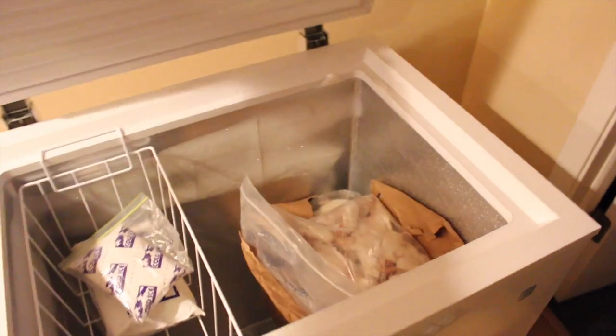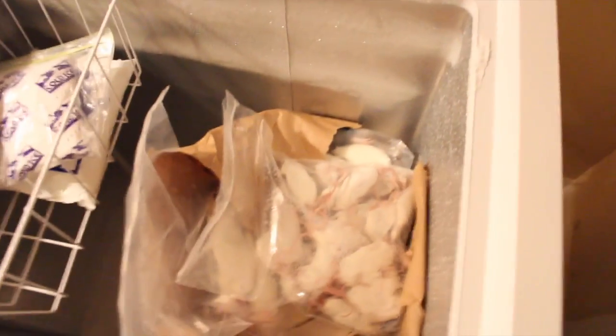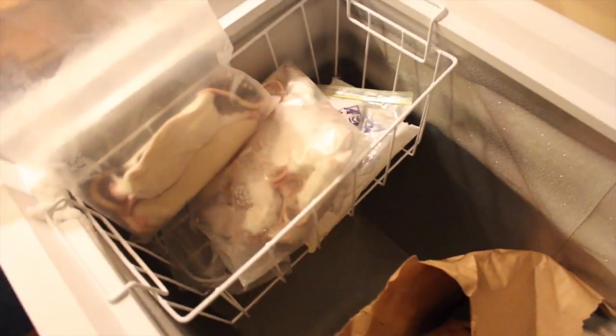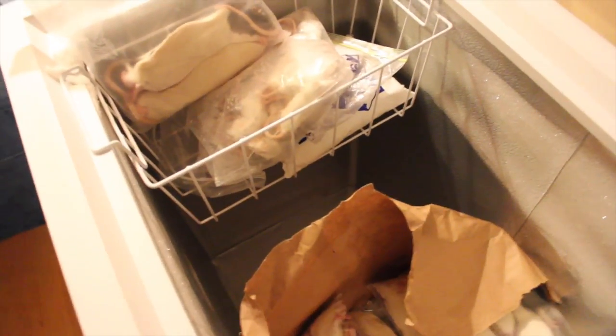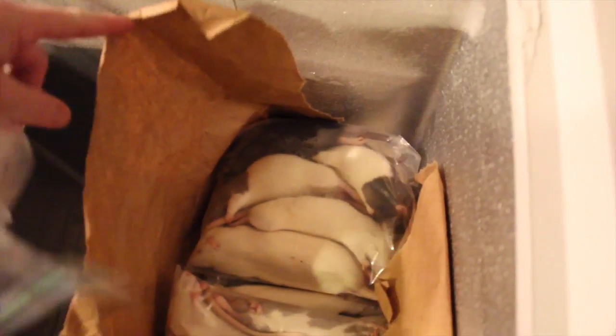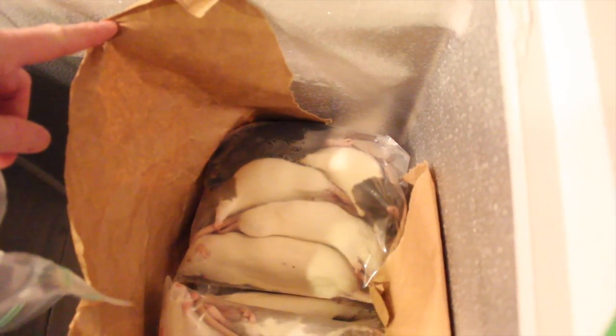With three snakes, there's something you've got to have, which is a deep freeze. In here we have large mice for the corn snakes and for the boas. I buy them about twice a year, so they come in bags of five — large rat from Rodent Pro, not an endorsement and certainly not sponsored, but they do a phenomenal job.